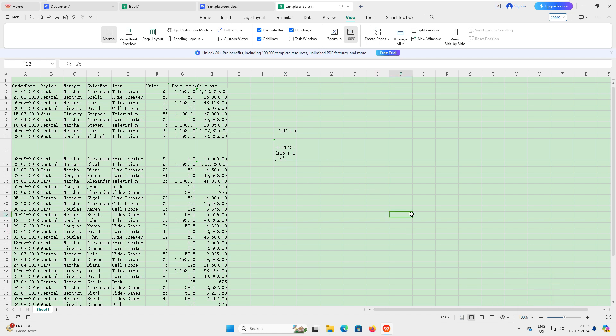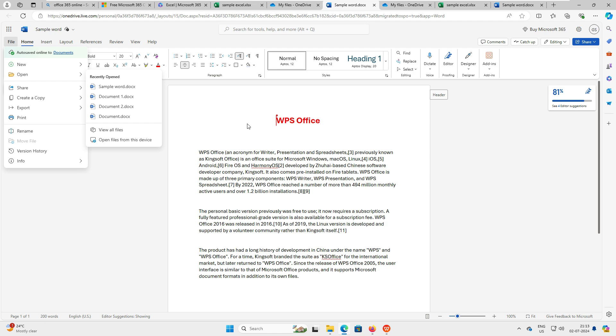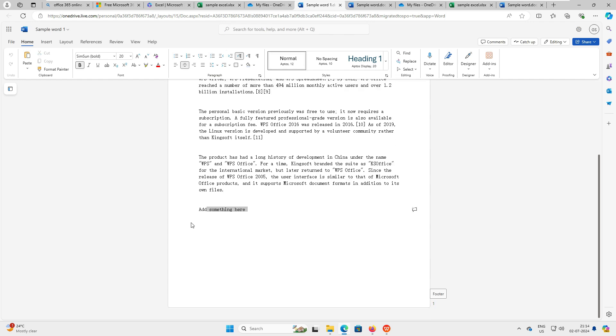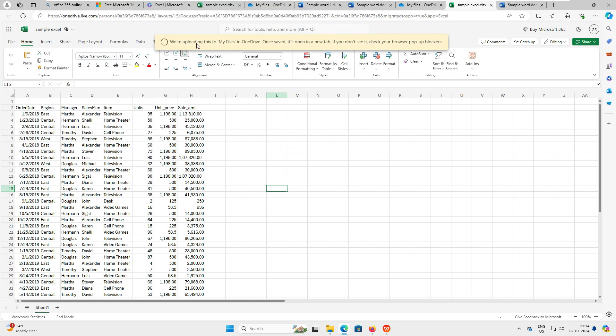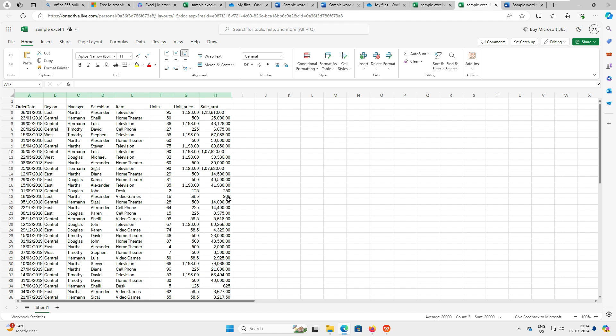Now let's do the reverse test — open the WPS-edited files back in Microsoft Online. I'll click 'Open from this device,' select the sample Word document, and it uploads and opens beautifully in Microsoft Word online, showing the line we added in WPS. Then I upload the edited Excel file — it also opens perfectly in Microsoft Excel online with all our added data intact. No compatibility issues whatsoever.